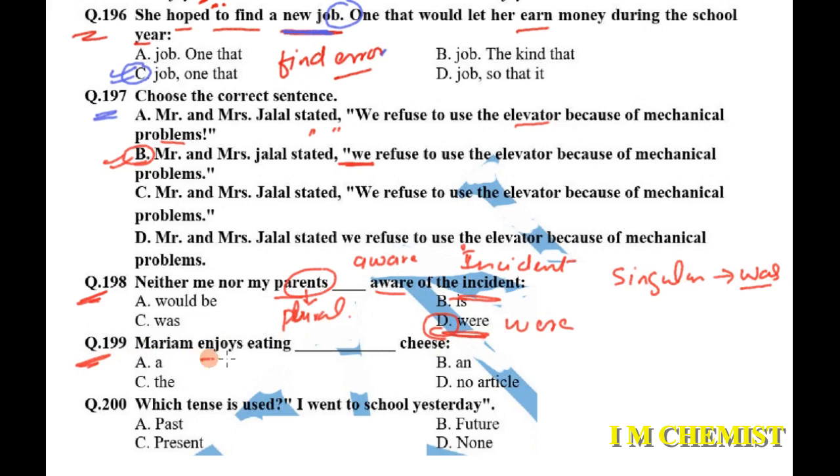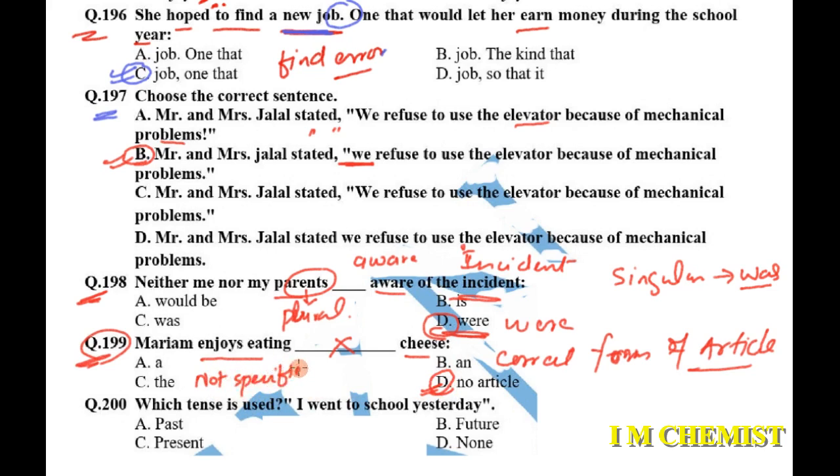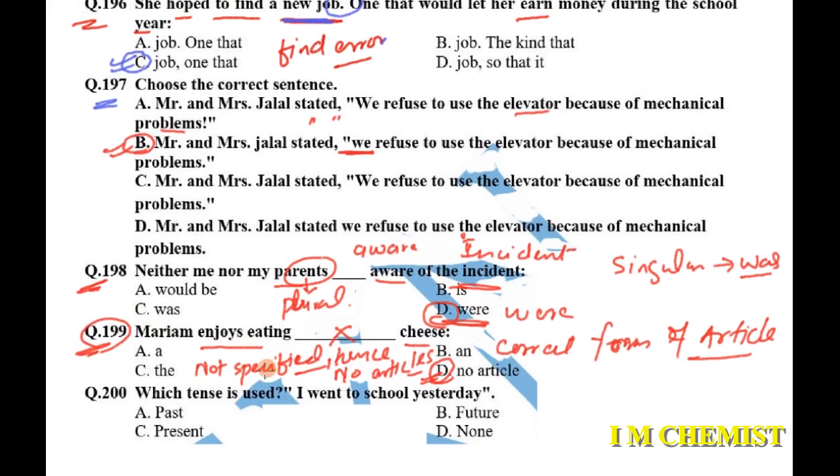Question number 199: 'Mariam enjoys eating cheese' — choose the correct form of article. In this sentence, we don't need to add any article because cheese is used in a general sense — it shows what kind of person Mariam is. If it were a specific cheese, for example 'the cheese which I put on the table', then we would use 'the'. In general sense, no article is needed. Option D is our answer.